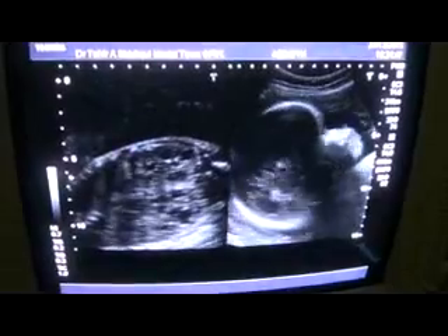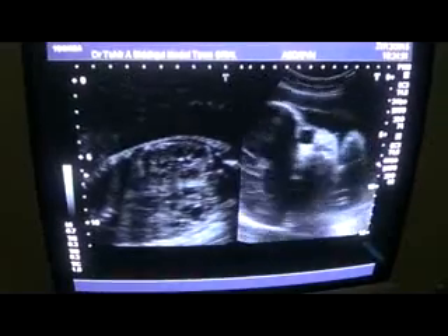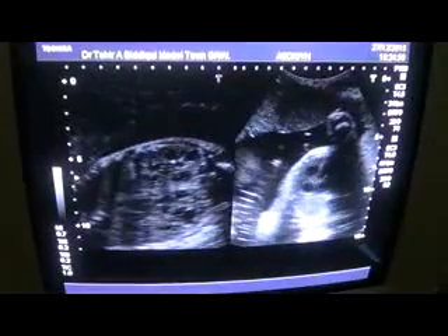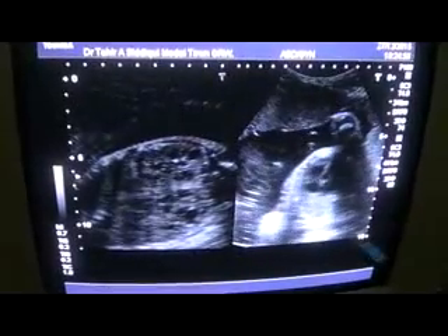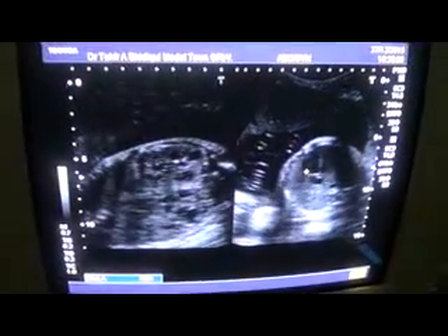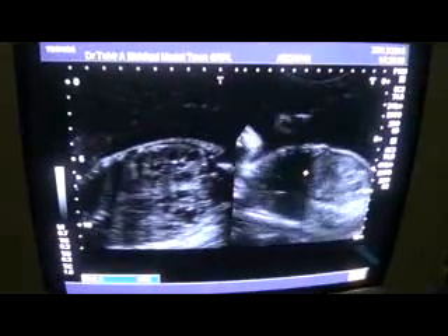This polycystic kidney is of the recessive type — not dominant. Dominant polycystic kidney disease is seen in adults. This is the four-chamber view of the heart, and there is no pathology relating to the heart.